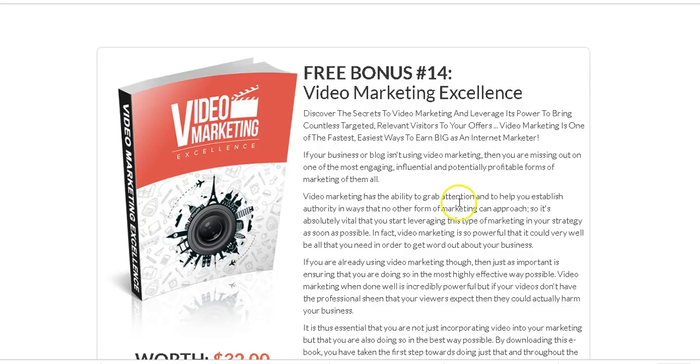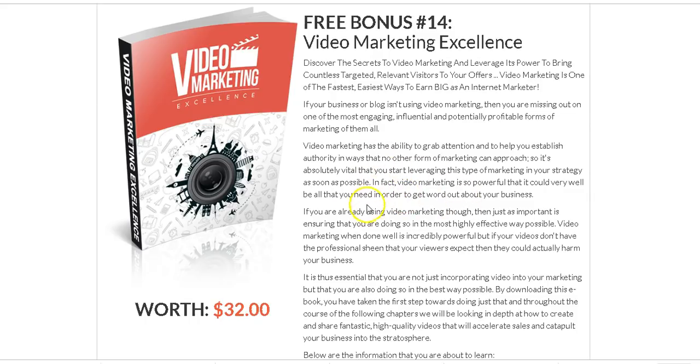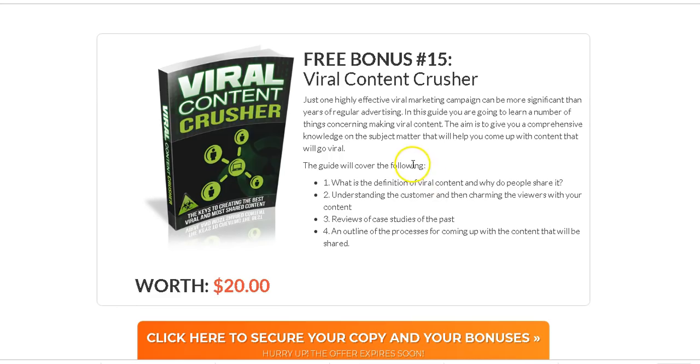I've also included Video Marketing Excellence — this shows you everything you need to know about video marketing. Video is huge — YouTube, Facebook, Instagram and all these social sites have videos. This will show you how to do video marketing so you can drive more and more traffic to your websites.